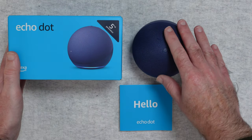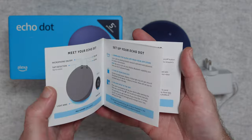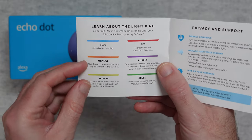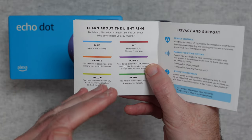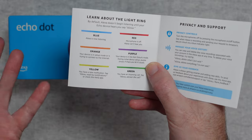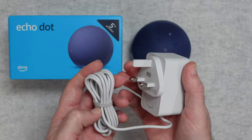Inside the box, not only do you get the Echo Dot 5th generation itself, you also get some extra important information and a really nicely illustrated quick start guide. There is a light built into the bottom of the device — a status light — which gives you indication as to whether the device is listening, whether the microphone is muted, or it will turn green if you have an incoming call from another Echo Dot or Echo device user. Some really great features.